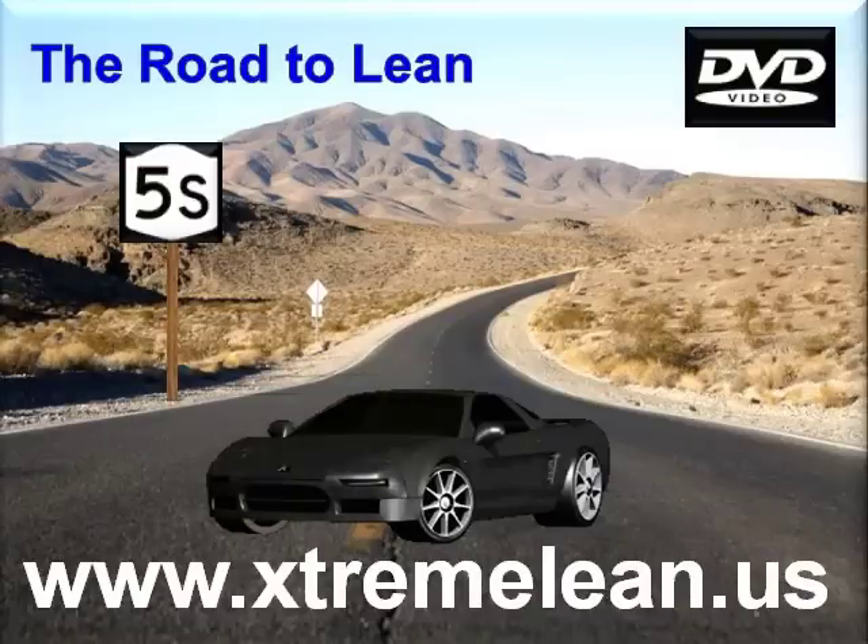This was just a preview for our new Extreme Lean 5S DVD series, which will take you through each stage of the 5S process, explaining how you can improve or implement that stage in your workplace. The entire video is 41 minutes and can be purchased at www.extremelean.us. If you want to become lean, start with 5S today.